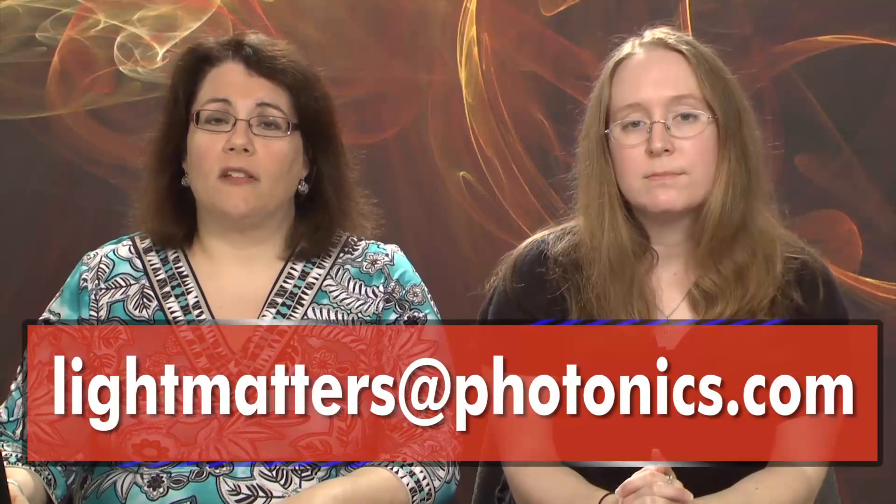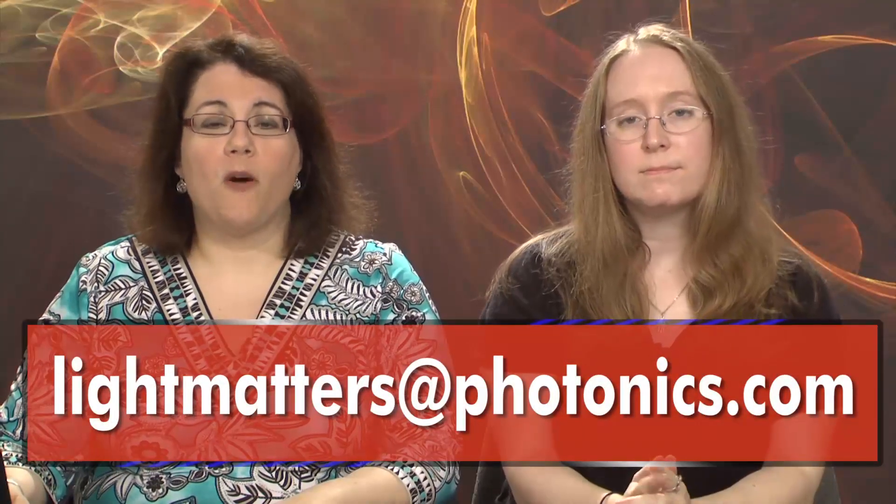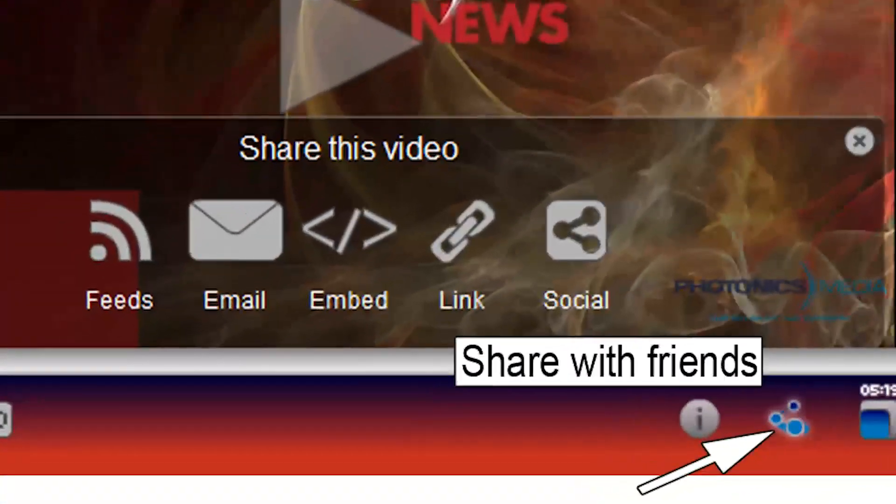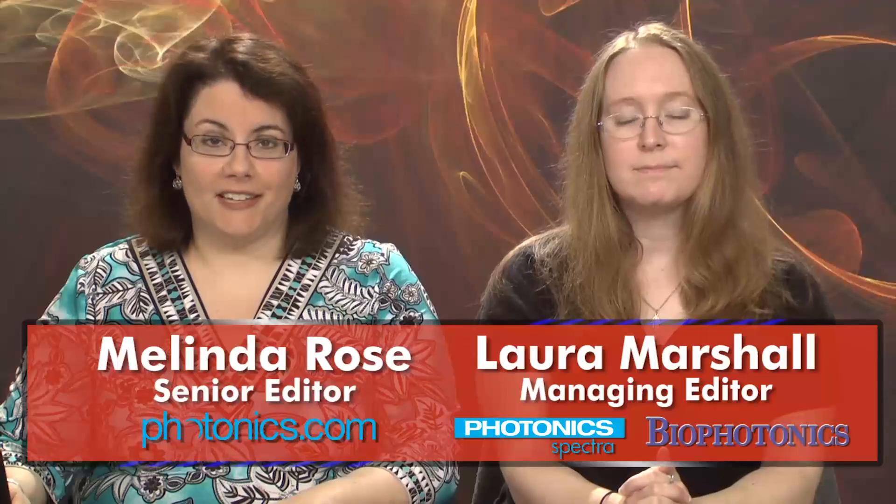Dr. Snitzer's work meant a great deal to the photonics community, and his contributions will not be forgotten. Well, that's it for this edition of Light Matters, the industry's only weekly newscast. We'd love to hear from you — tell us what you like or don't like about our program. We welcome your comments and suggestions at lightmatters@photonics.com. You'll find links to share and subscribe to Light Matters by clicking the Share with Friends button on our video player. Thanks for watching, and we'll see you next week.